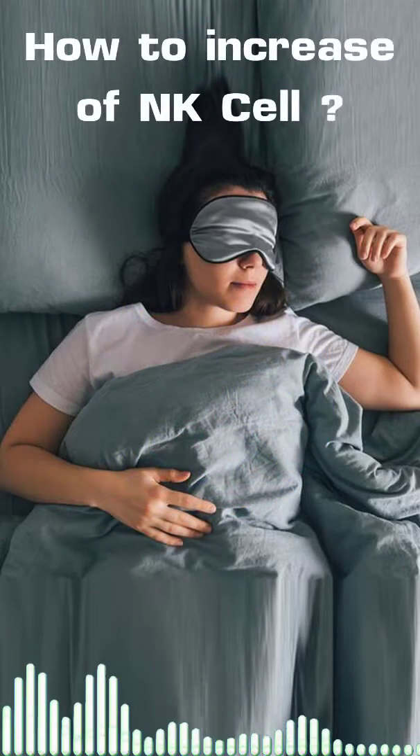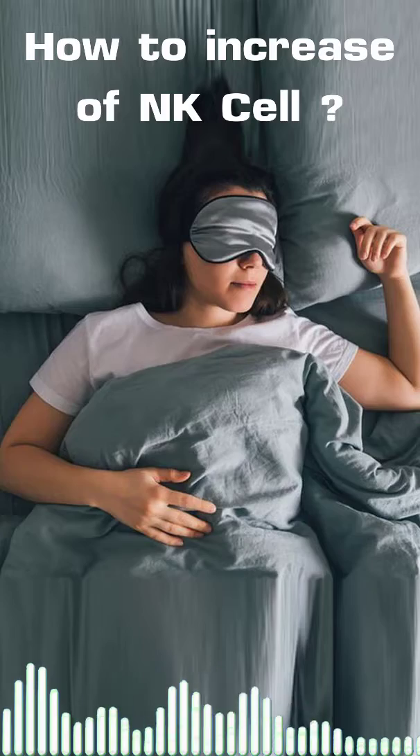1. Get enough rest, at least 7 hours a night, and go to bed at regular intervals.